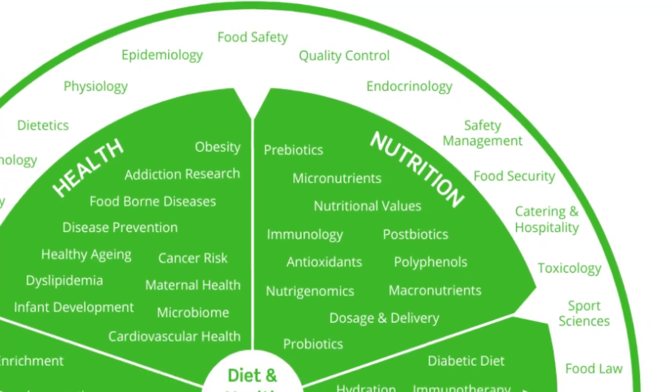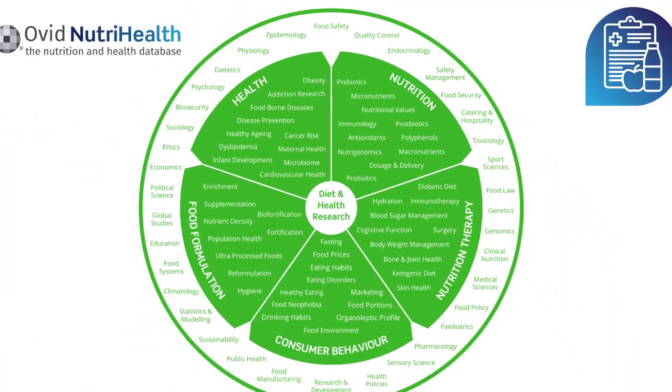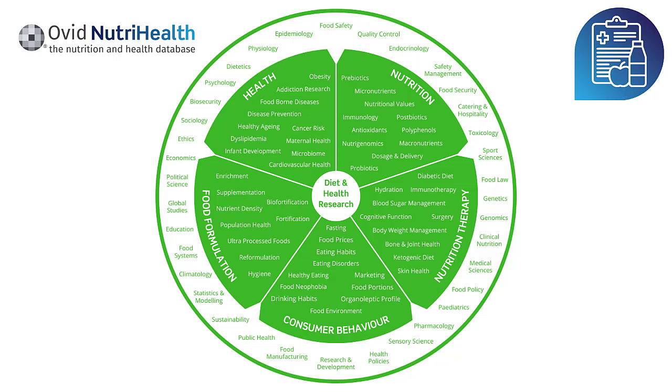NutriHealth includes content from all of these areas, pulling results from across multiple disciplines, making Ovid NutriHealth an indispensable tool for a comprehensive understanding of the intricate relationship between diet and health. You can transform over 50 years of scientific research — content goes back to 1967 — into a fast 60-second search.